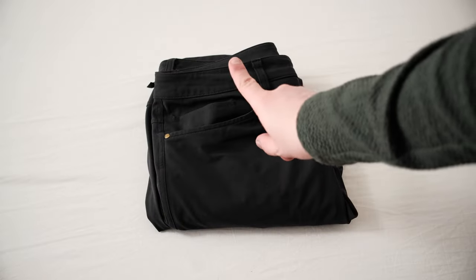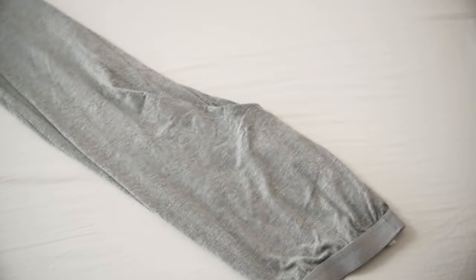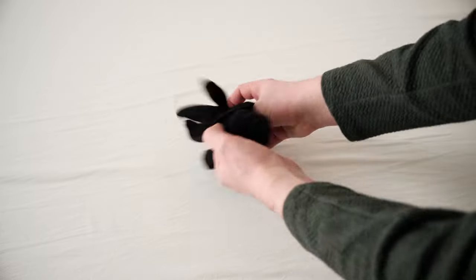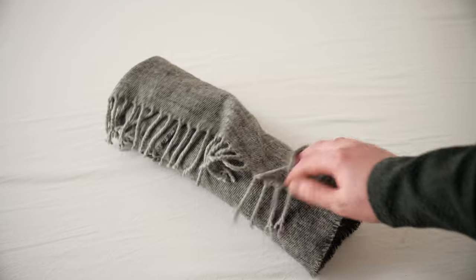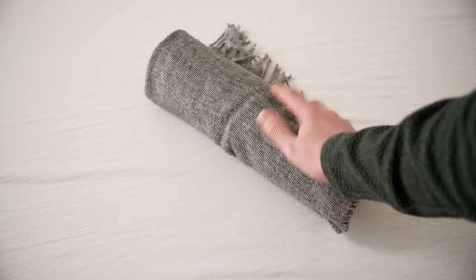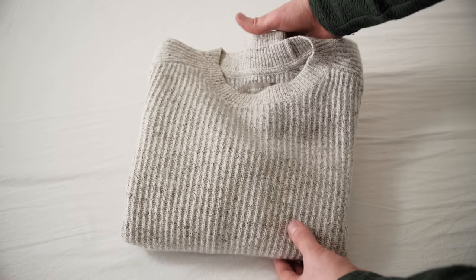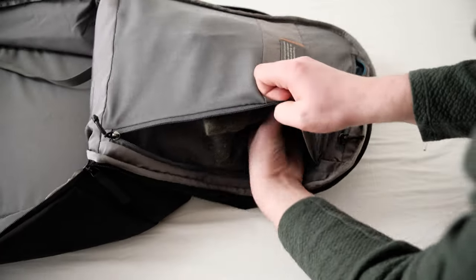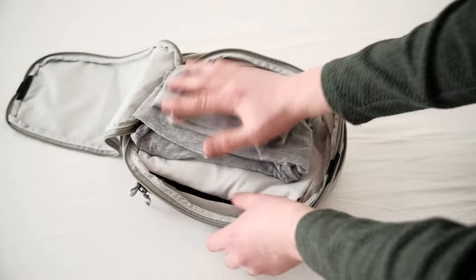For pants, I'm not getting anything additional as I will be wearing them while I travel. For cold days, I pack a long thermal pants which I can wear underneath. Speaking of cold, I pack a pair of gloves, a winter cap, and a scarf — though I actually ended up not using the scarf. For tops, I'm going to wear a thick sweater while traveling to save space.